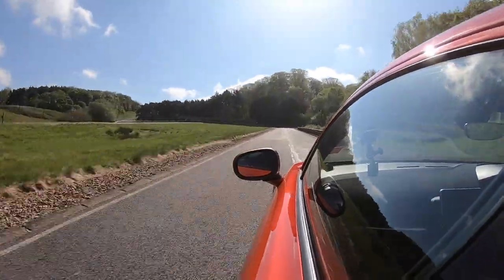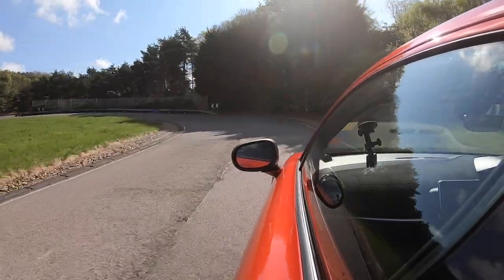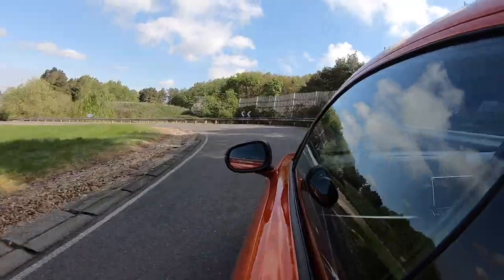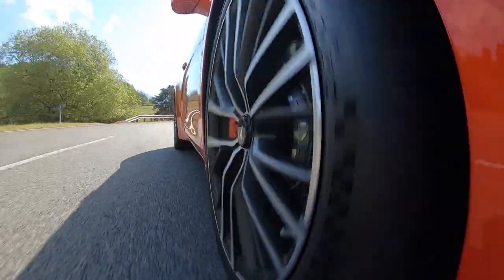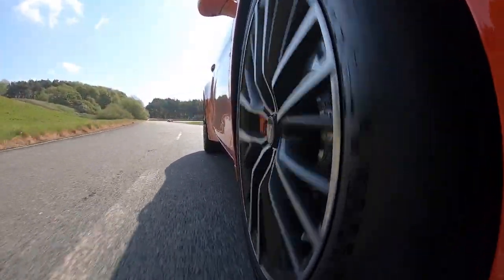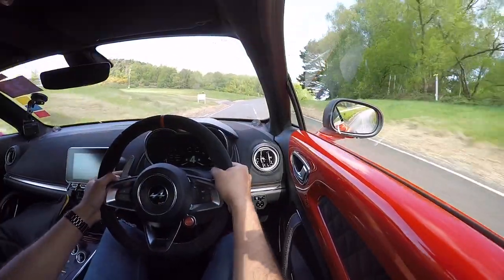I'd pop it in sport mode — because why wouldn't you? The brakes perform really well; the brake pedal feels very firm. I like that. Let's take over on manual mode with the flappy paddles, which are a very good size and very easy to get hold of.